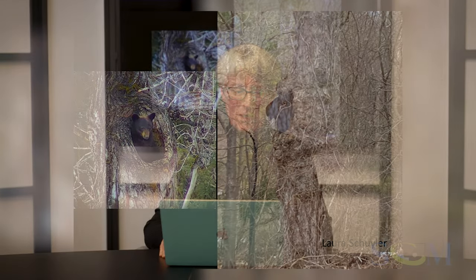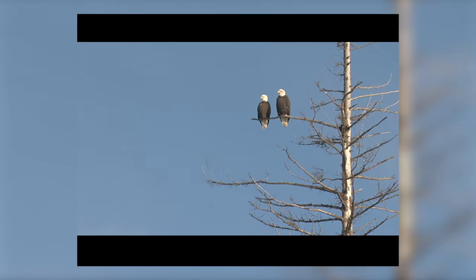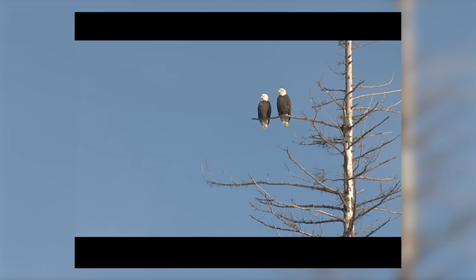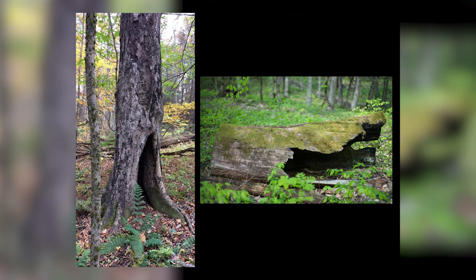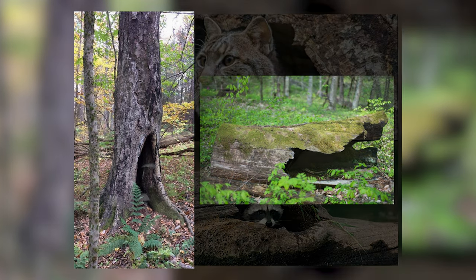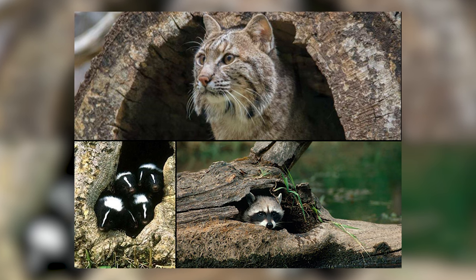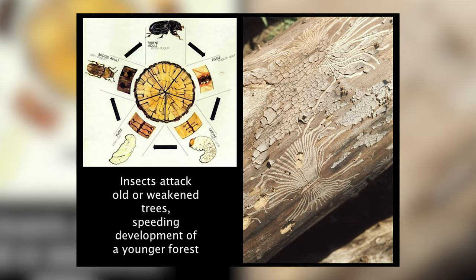This is a tree that was used by a black bear. The old dead trees also provide wonderful hunting perches for eagles and other raptors. These old hollow trees really do provide an incredible array of homes for a variety of species. A variety of insects are responsible for creating some of these holes in the trees.